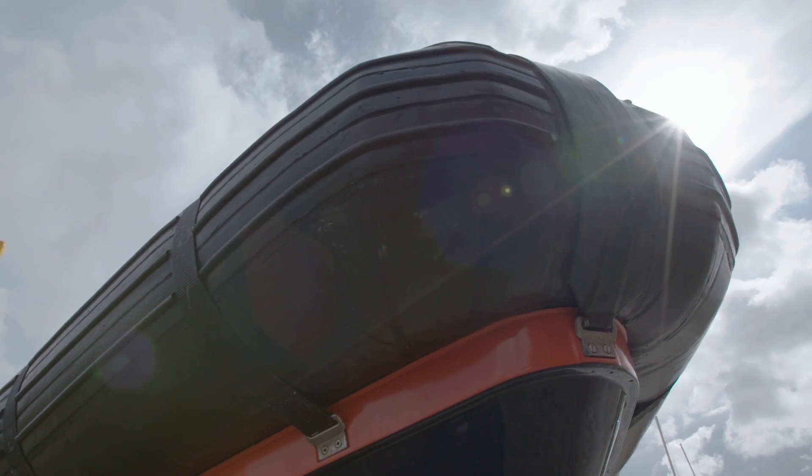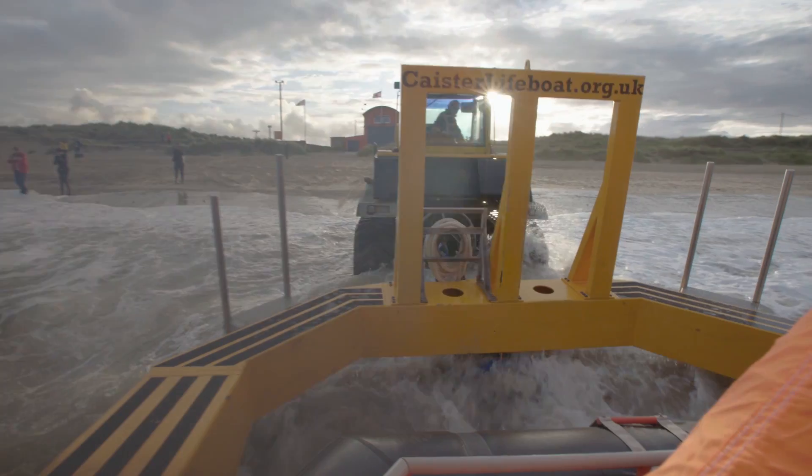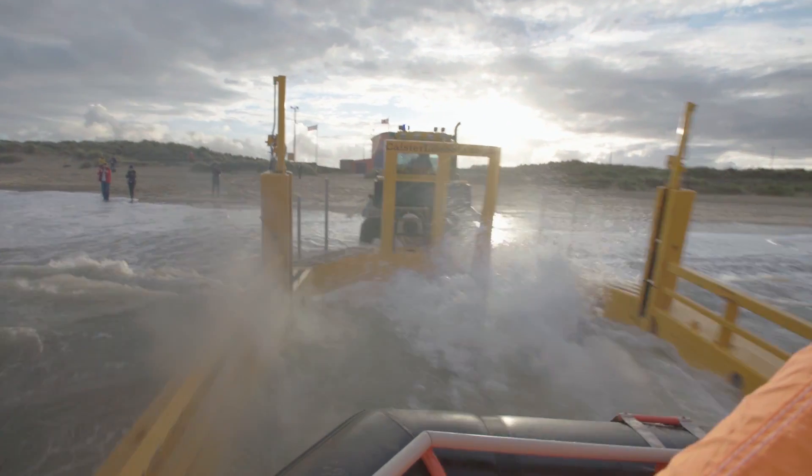This is Caister-on-Sea in Great Yarmouth. This is Caister lifeboat, the only independent lifeboat in the country. We're very proud of what facilities we have in Caister.